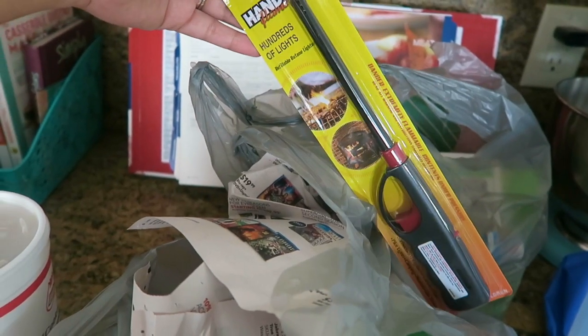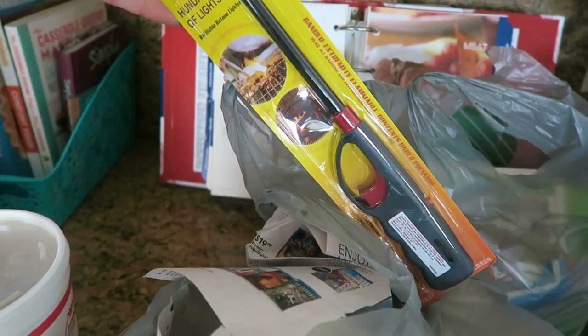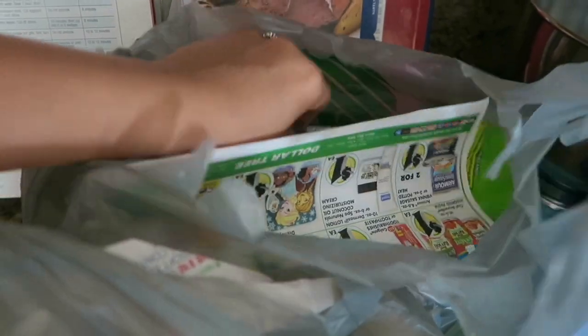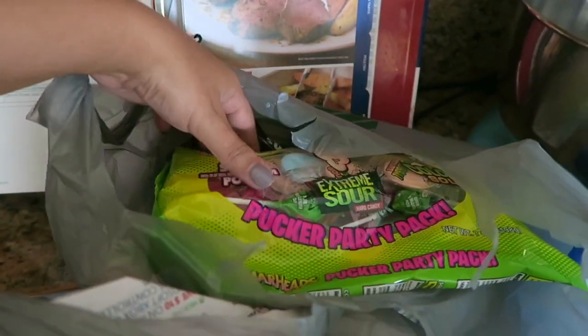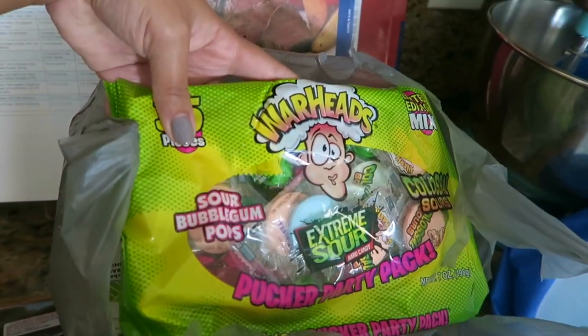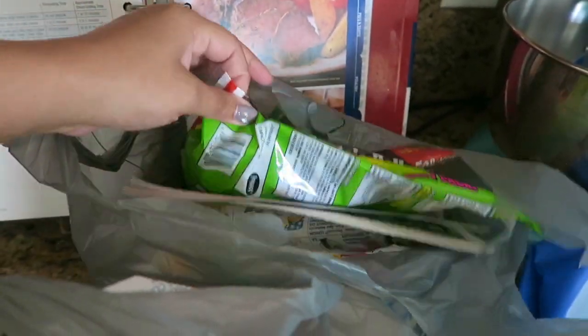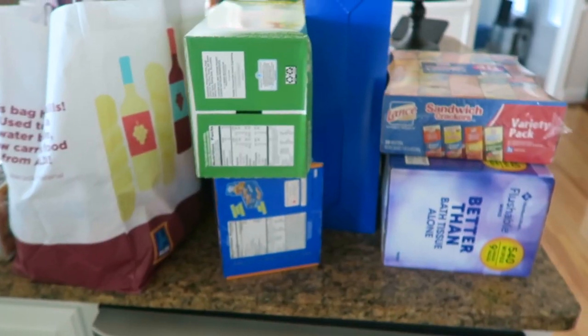We also picked up a couple of these handy flames — just in case you need to start a fire. And then I grabbed some candy because it's non-perishable, so I'll have some Halloween candy on hand if I need it.